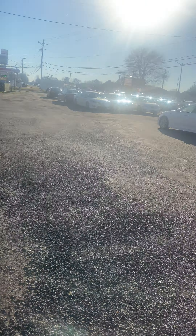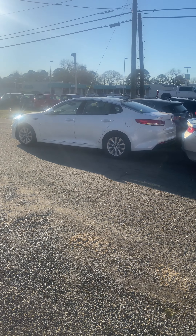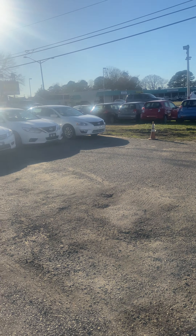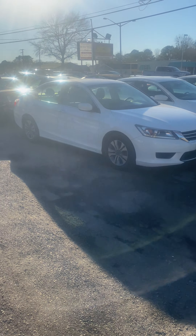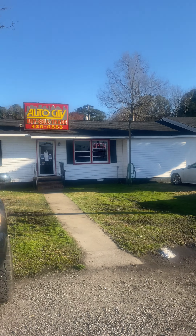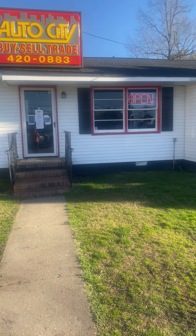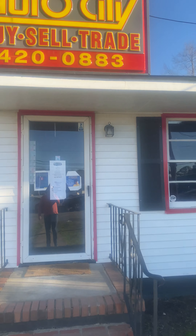The lot is still full, but literally about four cars have gone this week already and they're going to keep going — tax money is starting to drop. Don't forget we do buy here pay here financing, so if you're in a credit-challenged situation we can help you out. We also do bank and outside financing; if you want to use your own bank or lender, no problem. We're here to help.